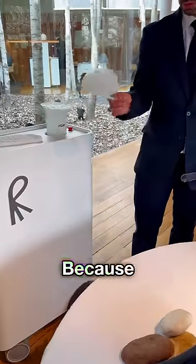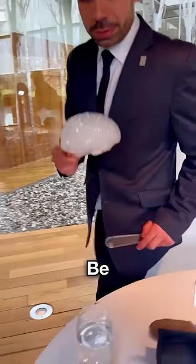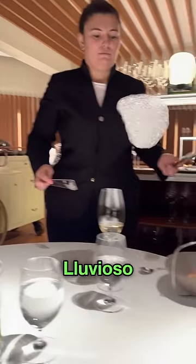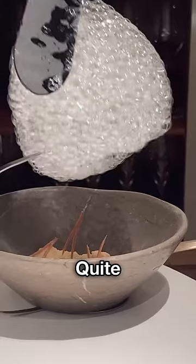If you order this thing, you'll regret it because its price is quite shocking, but you might be wondering how much. This bubble-like thing is known as Bosque Luvioso, and it's a dessert item that's quite popular in Spain.